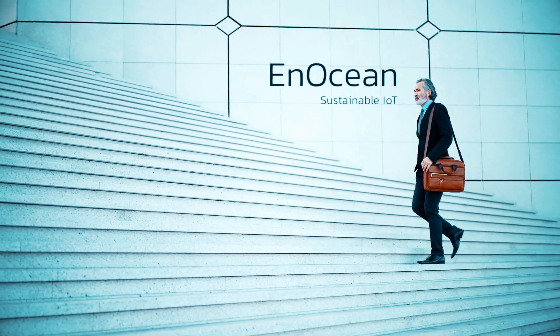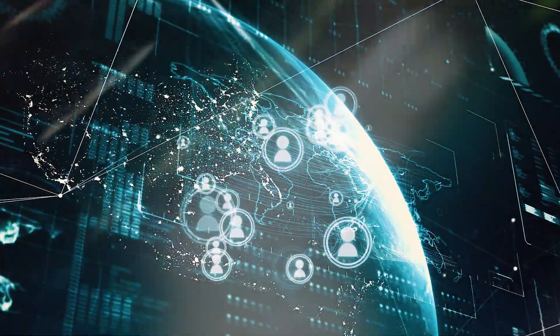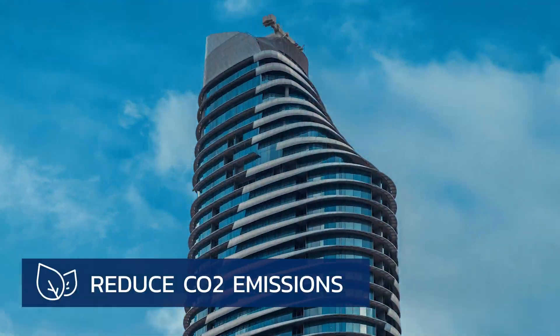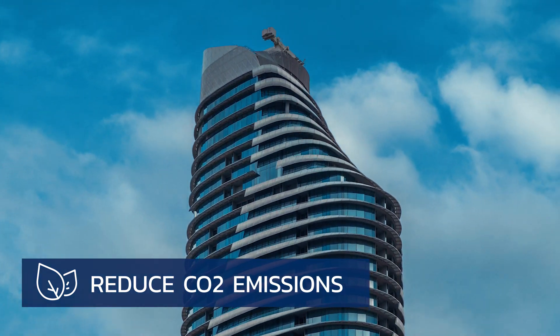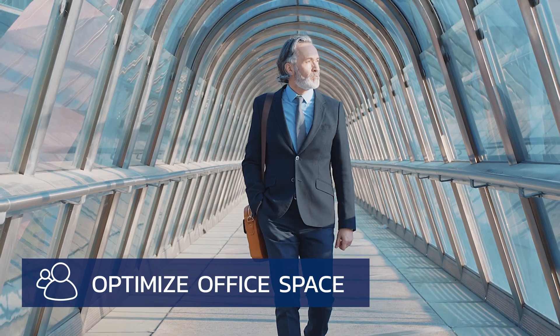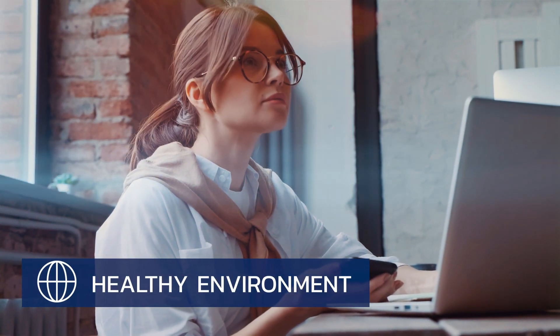Reach your sustainable goals and save costs with N-Ocean. Our intelligent IoT solutions pave the way as they help companies reduce the CO2 emissions of their office buildings, save energy and costs, optimize office space, and create a healthy and comfortable working environment.